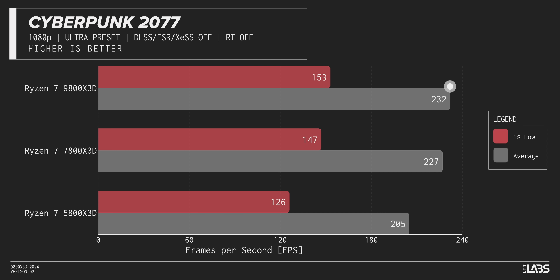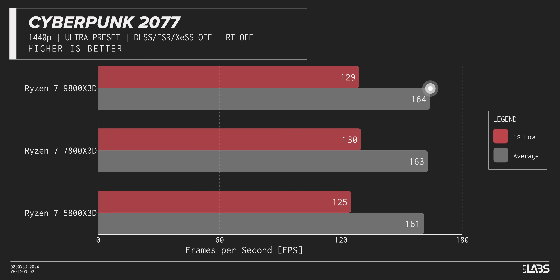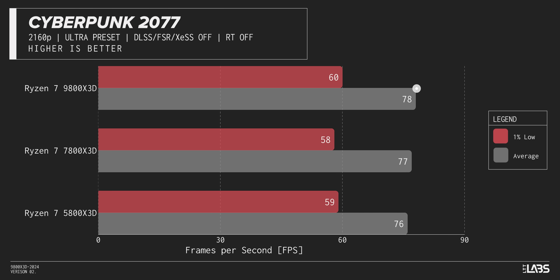We've got a 4090 on the bench, so we might as well use it. At 1080p ultra in Cyberpunk, there isn't a huge reason to upgrade to the new CPU — all three processors perform well enough. As we get more and more GPU-bottlenecked through 1440p and 4K resolutions, it becomes harder and harder to justify the upgrade.